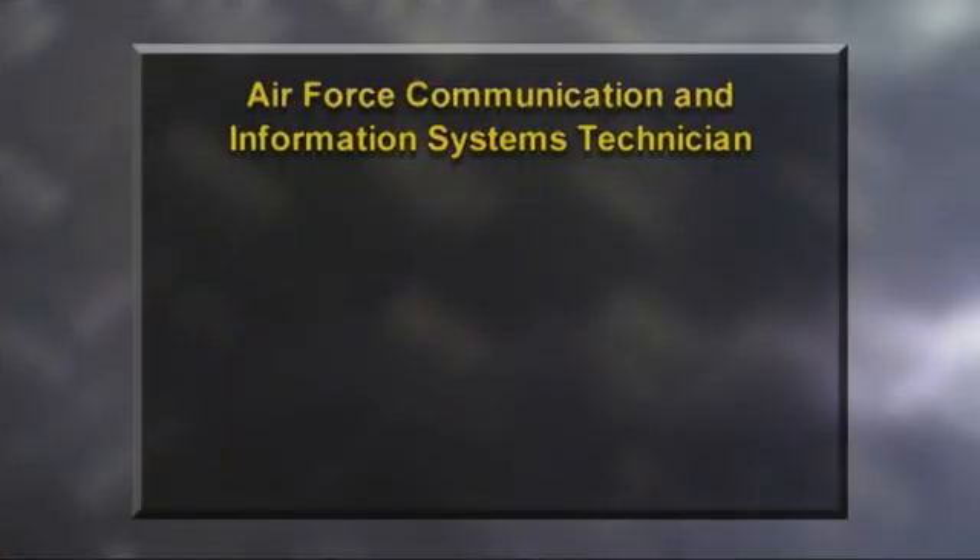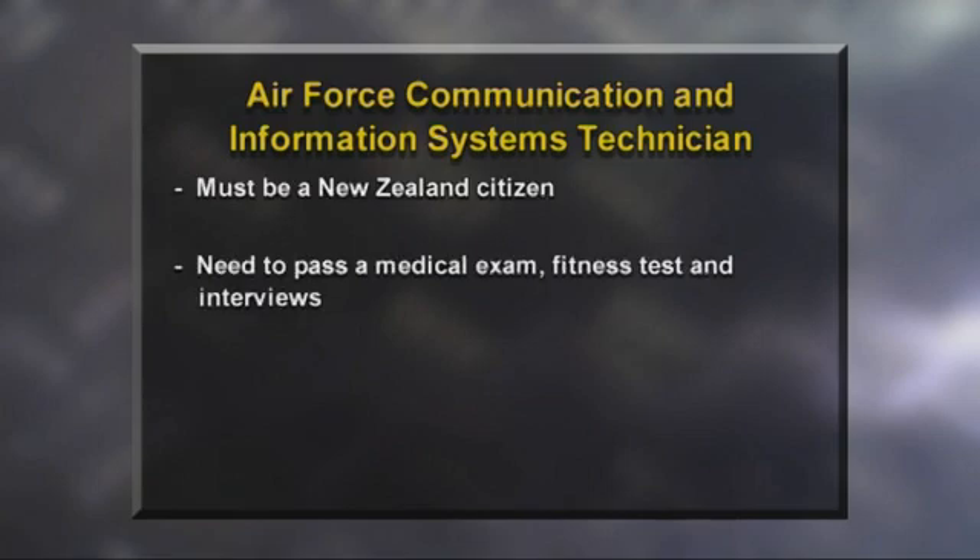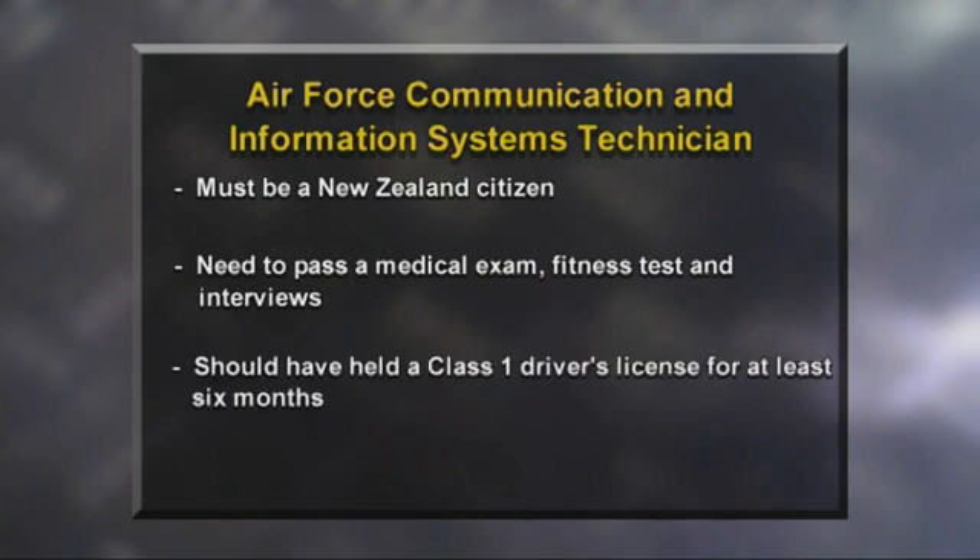To enter the Royal New Zealand Air Force, you must be a New Zealand citizen. You need to pass a series of tests, including a medical exam, fitness test, and interviews. You also need to be given security clearance, so any criminal convictions you have will be looked at. It is preferred that you have held a Class 1 driver's licence for at least six months.